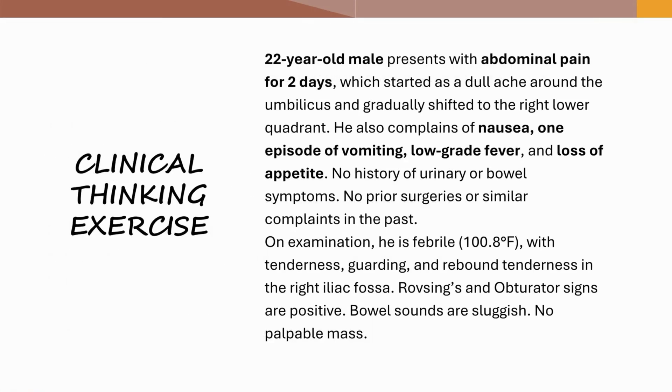Clinical Thinking Exercise: a 22-year-old male presents with abdominal pain for two days, which started as a dull ache around the umbilicus and gradually shifted to the right lower quadrant. He also complains of nausea, one episode of vomiting, low-grade fever, and loss of appetite. No history of urinary or bowel symptoms. No prior surgeries or similar complaints in the past. On examination, he is febrile, with tenderness, guarding, and rebound tenderness in the right iliac fossa. Rovsing's and obturator signs are positive. Bowel sounds are sluggish. No palpable mass.